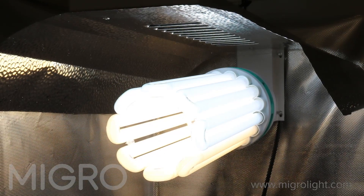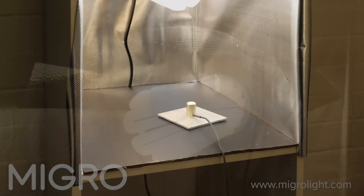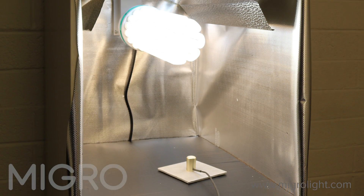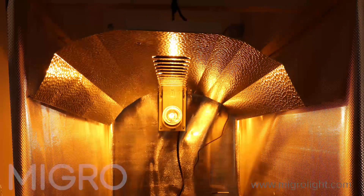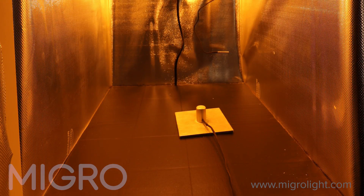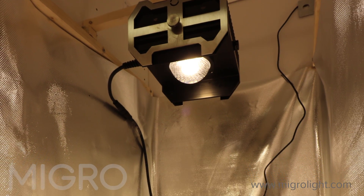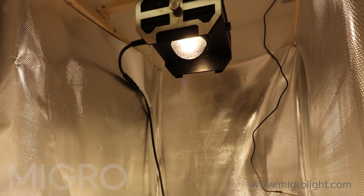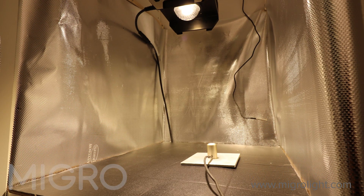For this test the CFL selected is an Electrox 250W dual spectrum bulb and a 50cm x 40cm hammered reflector. The HPS system chosen is a single ended 150W SunMaster Grow Plus photonic bulb, a Lumatec digital ballast and hammered reflector. The LED light is the MYGO 100, a 100W full spectrum LED grow light with a 90 degree diffused lens.